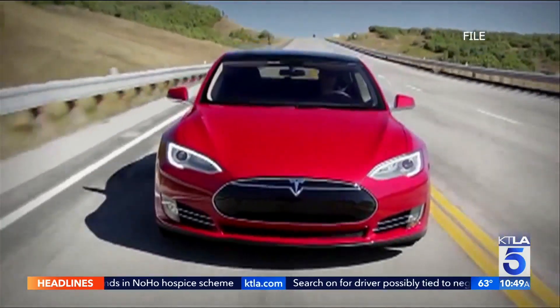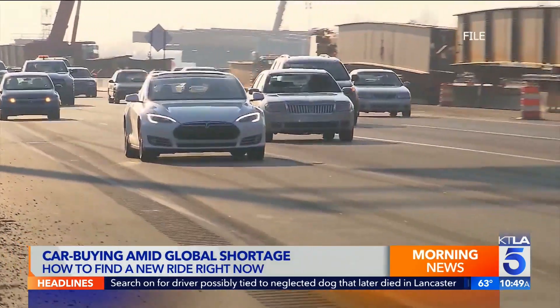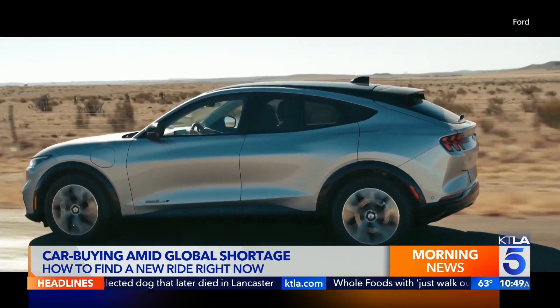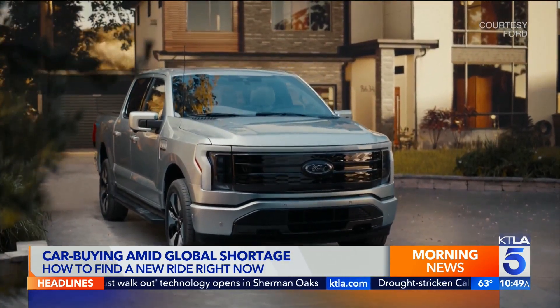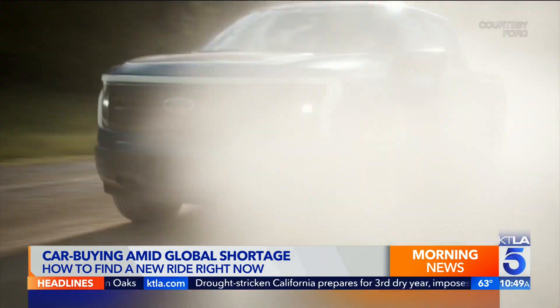Whenever there's a surge in oil or fuel prices, everybody looks at alternatives. EV sales are on the rise — they're currently about 3% of the market nationwide, but more in California, and of course there are some great choices now. Having said that, EV supply is in many ways even worse than gas-powered cars at the moment, so the same rules apply.